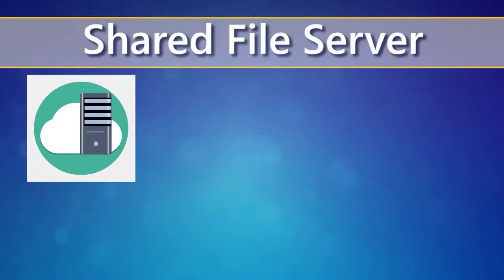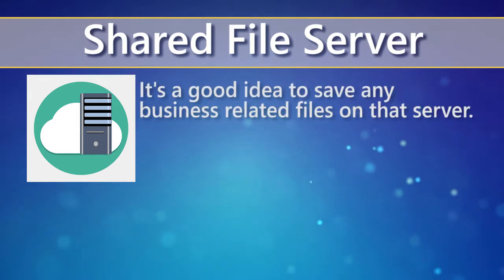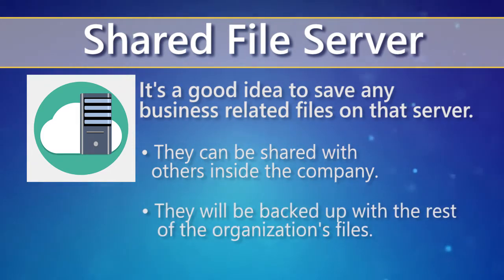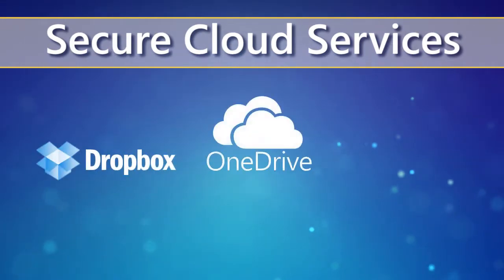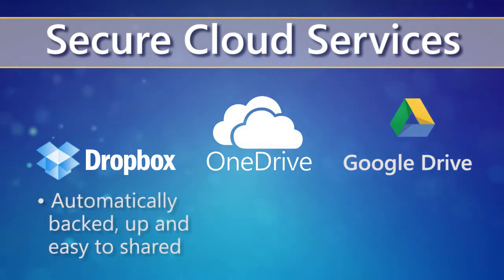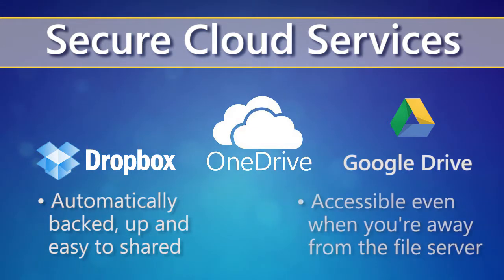If your company has a shared file server, it's a good idea to save any business-related files on that server. That way, they can be shared if needed, but only with others inside the company. Saving files to the server also means they will be backed up with the rest of the organization's files. Secure cloud services such as Dropbox, OneDrive, and Google Drive are often the best choice — they are automatically backed up and make it easy to share files with people both inside and outside of the company. They're accessible even when you're away from the file server. But just because you might have several different places where you could save your files doesn't mean you should save them in different places. It will be easier to find files in the future if you limit the number of places you're saving to.